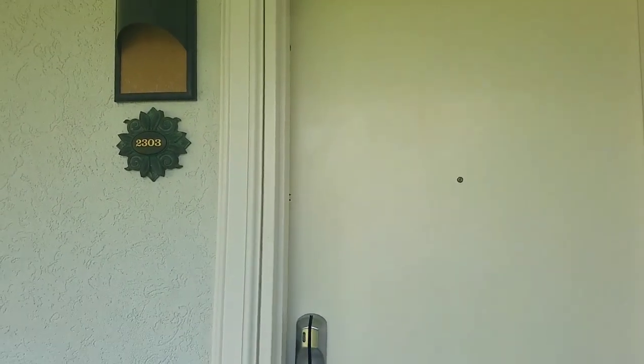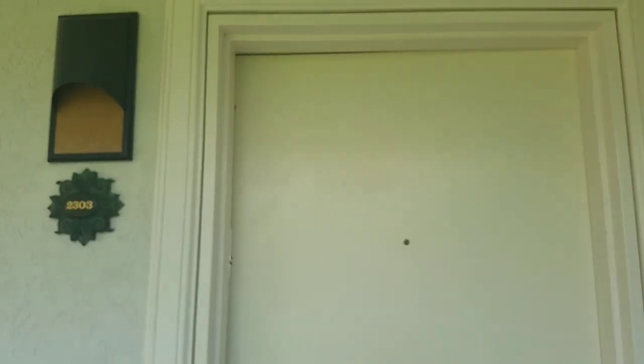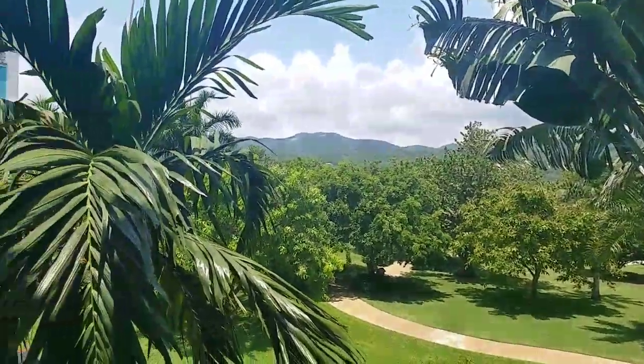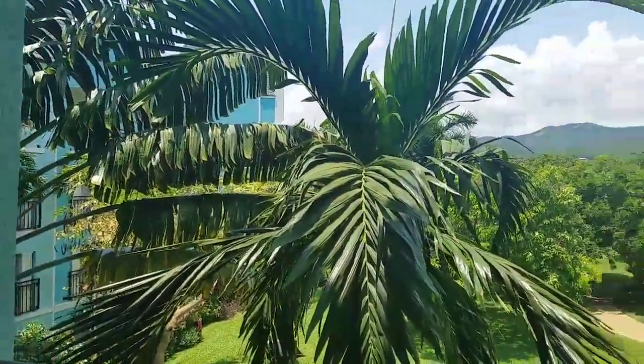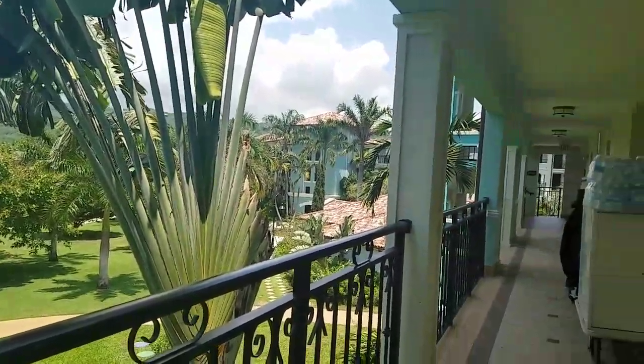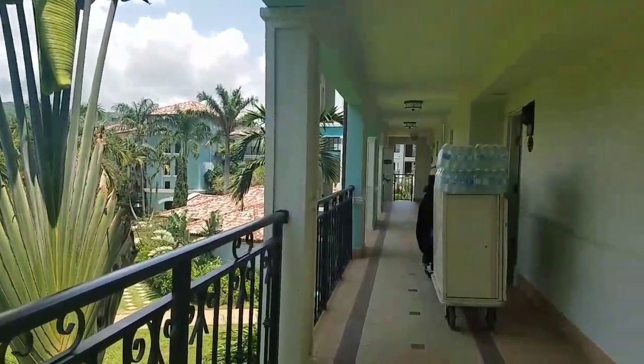Hello everyone, we're at Sandals South Beach. We're in room 2303, which is a butler suite. This is our view from as we open the door to go out. It's quite beautiful.